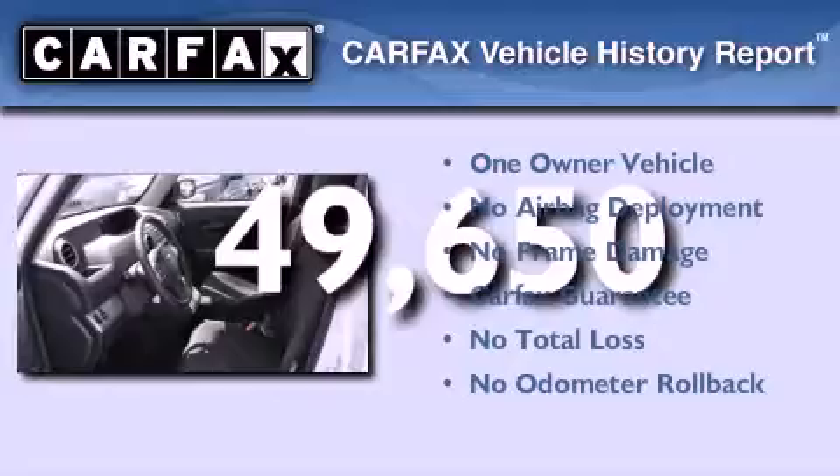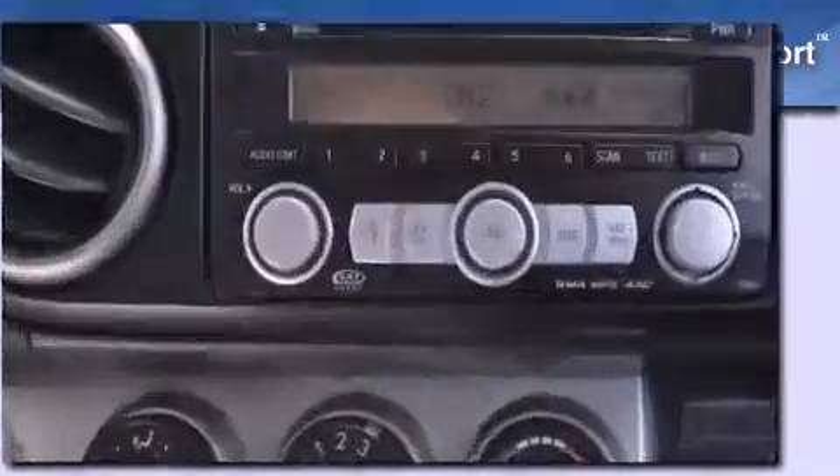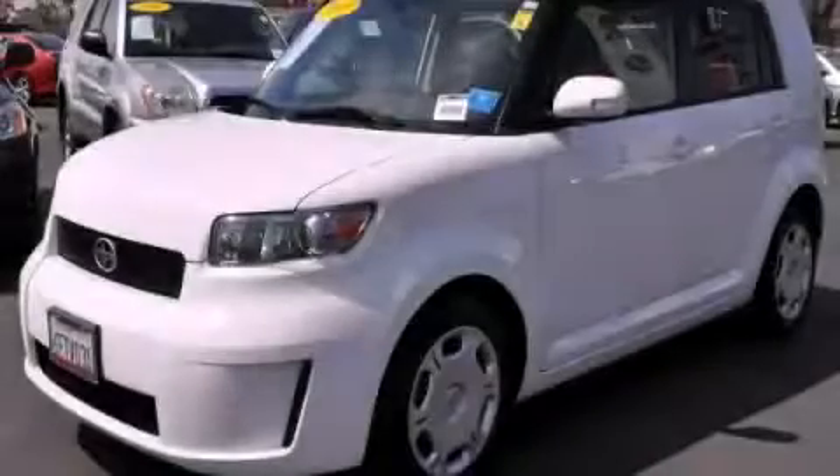This Scion has had only one owner and it qualifies for the Carfax buyback guarantee. Stop by today and test drive this vehicle for yourself.